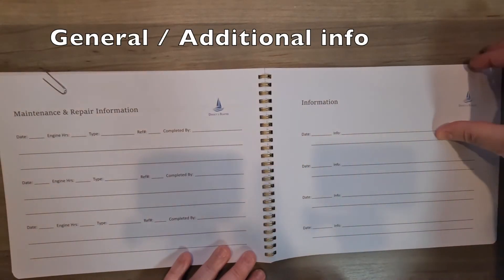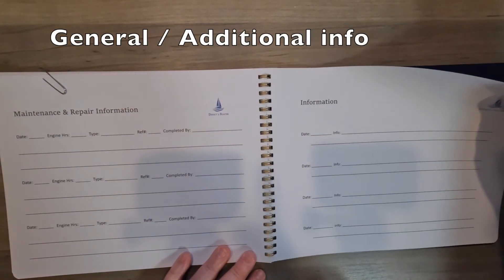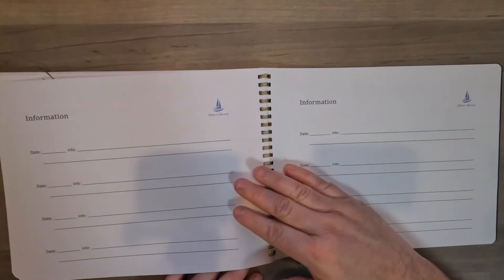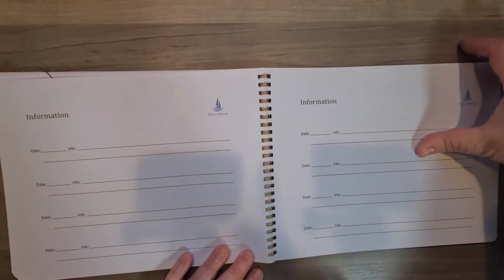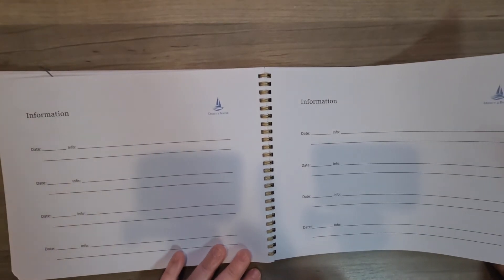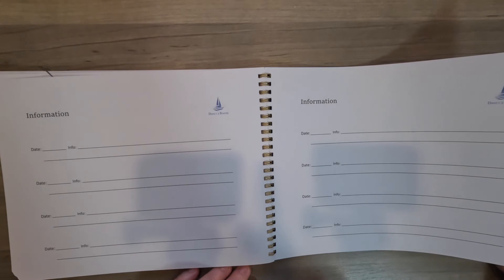And here's just a blank page of information — other stuff to fill out if you have any other information. Maybe like the vinyl cover color, the rug color, or the vinyl flooring information, if you have all that stuff and want to record it.